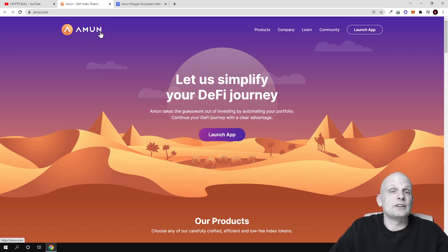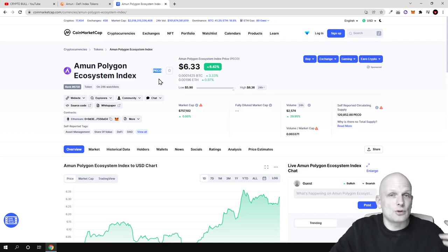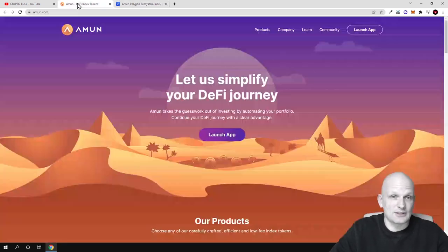Amun is creating index tokens for different blockchains. For example, Amun has index tokens for the Ethereum blockchain and also for the Polygon blockchain. By investing in one index token, such as the Amun Polygon Ecosystem token PECO, you are investing in many projects at the same time. As Amun says, they take the guesswork out of investing by automating your portfolio.